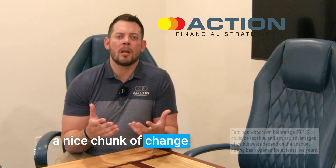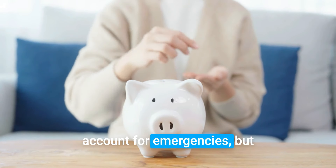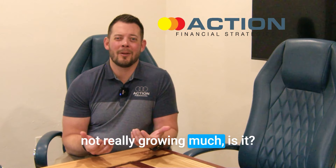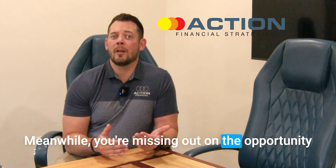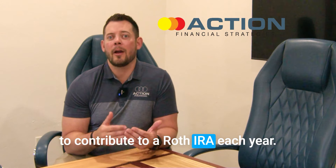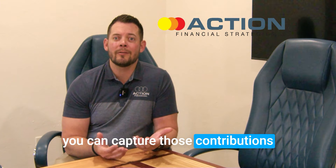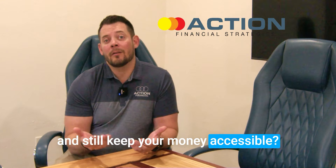Imagine this: you've got a nice chunk of change in a traditional savings account for emergencies, but while that money sits there, it's not really growing much. Meanwhile, you're missing out on the opportunity to contribute to a Roth IRA each year. Why let that opportunity slip by when you can capture those contributions and still keep your money accessible?